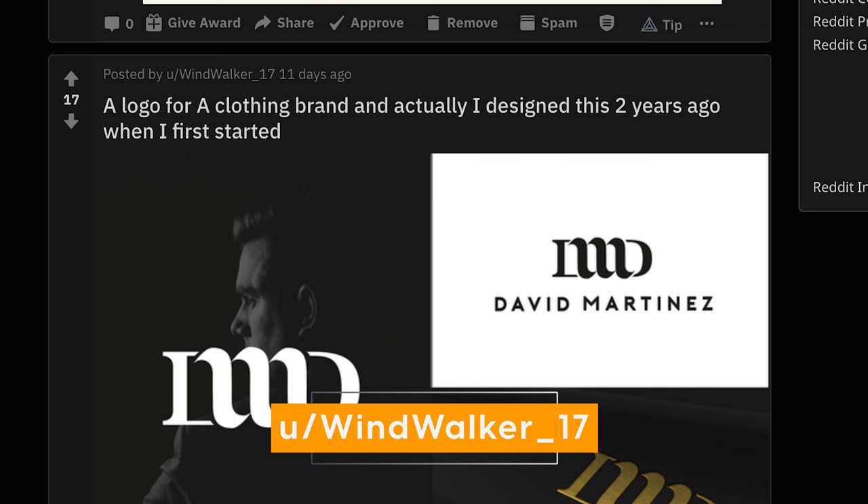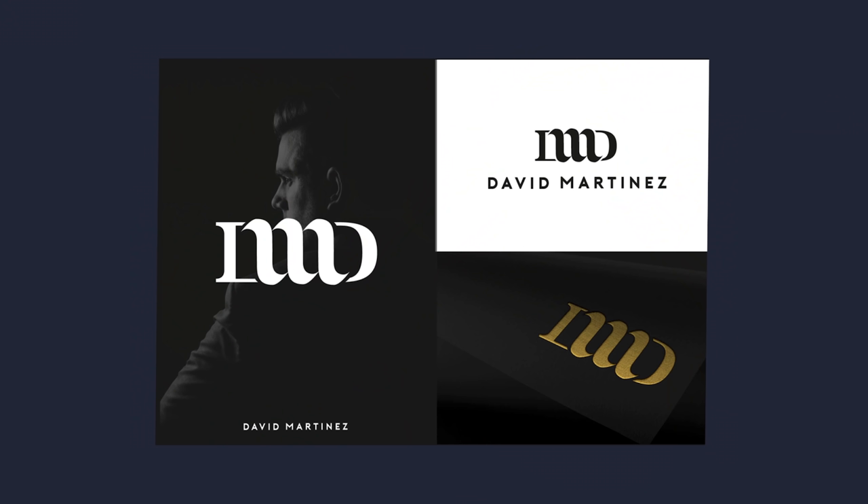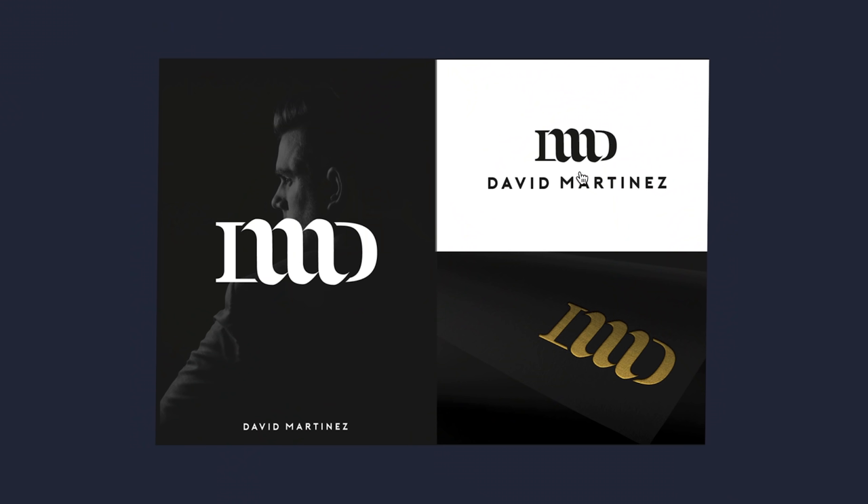This next one by Windwalker is a logo for a clothing brand — very vintage, black-letter, gothic, German vibe. What I like is the M in the middle — I think you could just keep that and get rid of the elements at the side. David Martinez, I see how you've done it with the D in between, but it becomes hard to read because of the round counter — the negative space on the D — which loses that symmetrical vibe the M has.